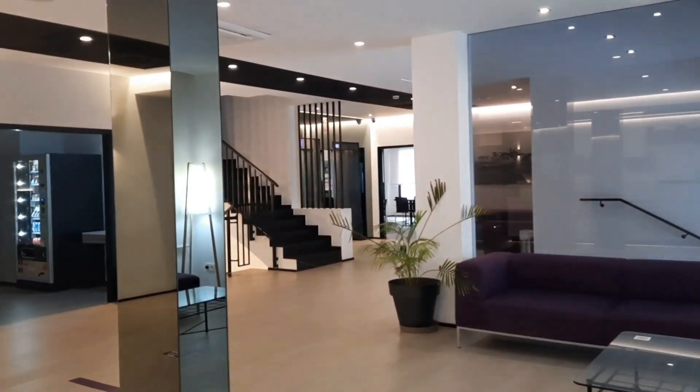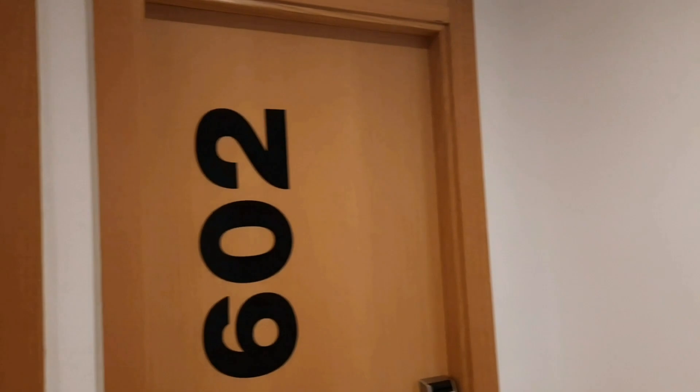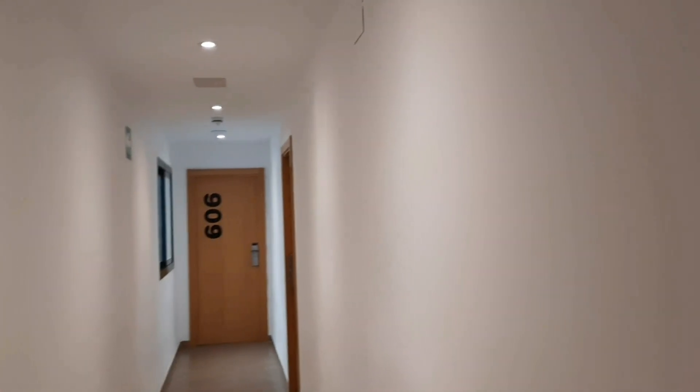This is floor number six. In general, rooms can be either double, triple, or up to four people maximum. There are also adapted rooms available, but make sure you check in advance and ask the hotel before booking.